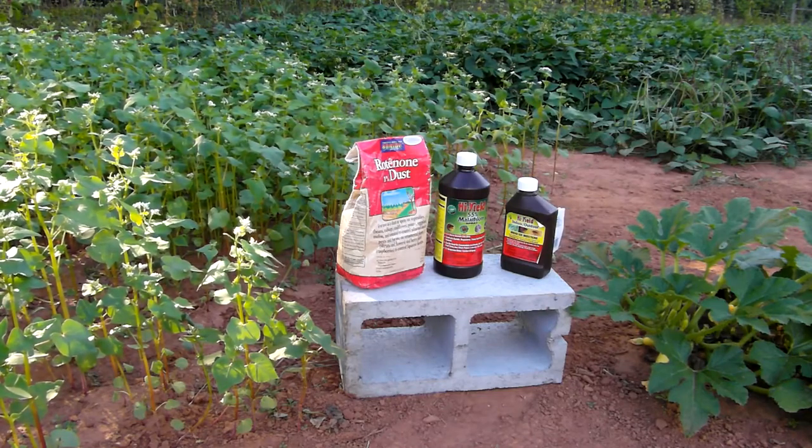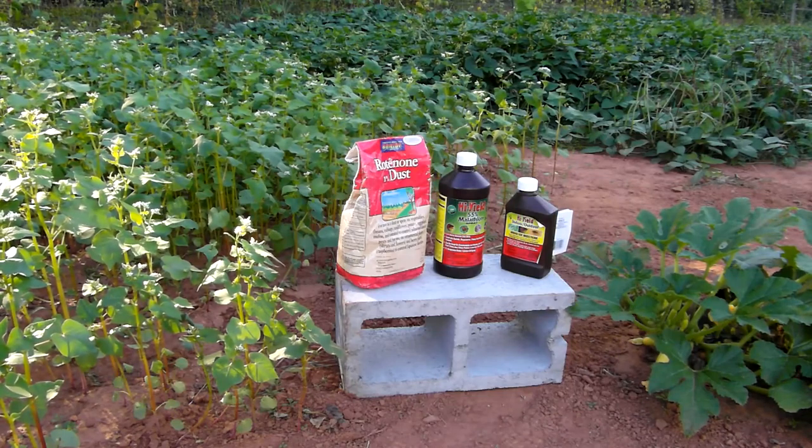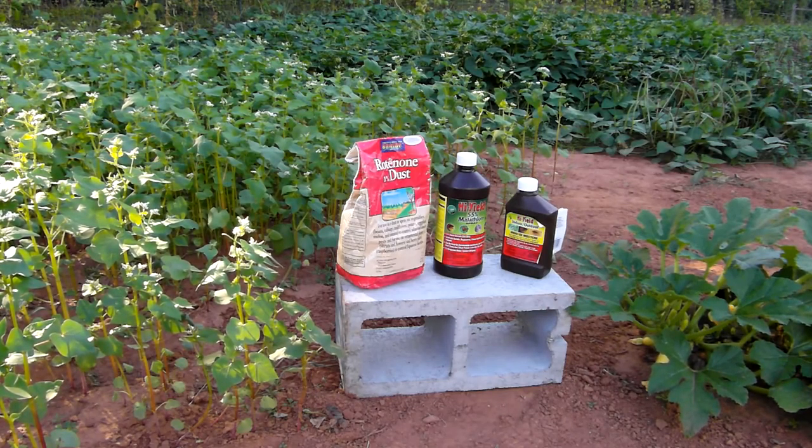I try at it every year. I grow a garden and I've come to some conclusions about it and have some ideas I'd like to share to help y'all decide what you want to do about squash bugs.